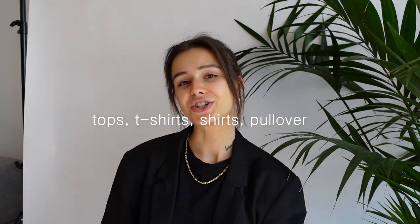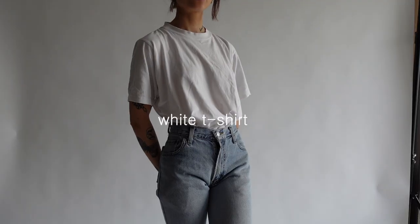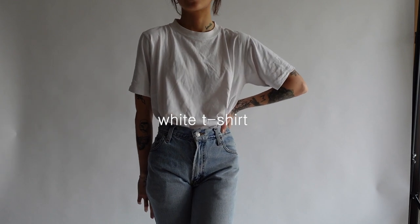I thought I'd create a little series, and today we'll start with the category clothing, and we'll continue with shoes and jewelry later. So first we start with the category tops — t-shirts, shirts, and pullovers — because I think shirts are the base for every good outfit. You can layer them in different ways, especially for winter or summertime.